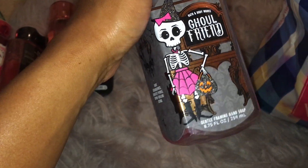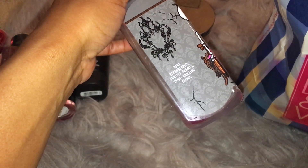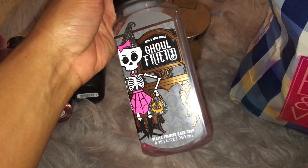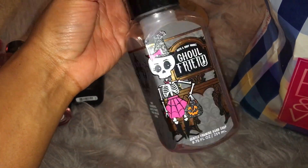And then I finished up a Ghoul Friend Gentle Foaming Hand Soap, which is Dark Strawberries, Ghostly Peonies, and Spine Chilling Citrus. This just smells like berries and it was really nice for the fall time. I really like Ghoul Friend.